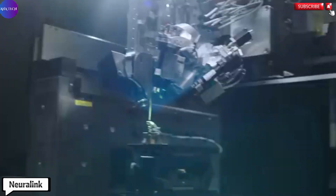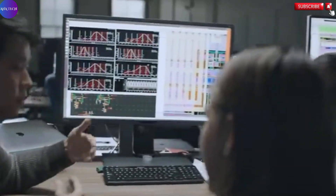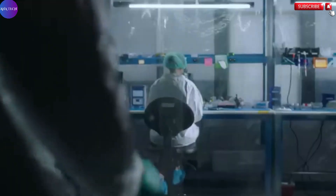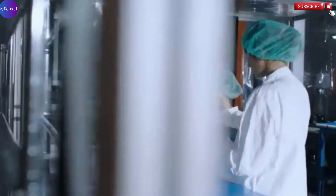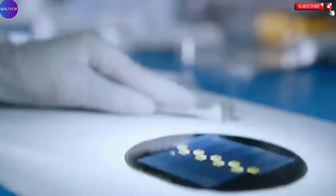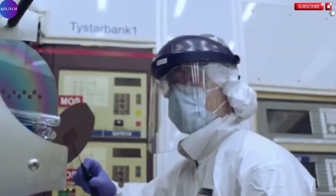Neuralink represents a groundbreaking leap into the future of neurotechnology, pioneered by Elon Musk in 2016 with the goal of creating a seamless connection between the human brain and external devices. At the heart of this vision lies the N1 implant, a highly sophisticated brain-computer interface (BCI) designed to decode brain signals and translate them into actionable commands.